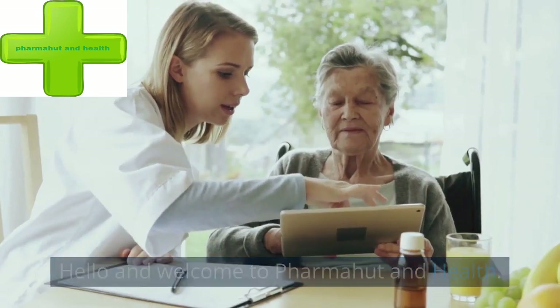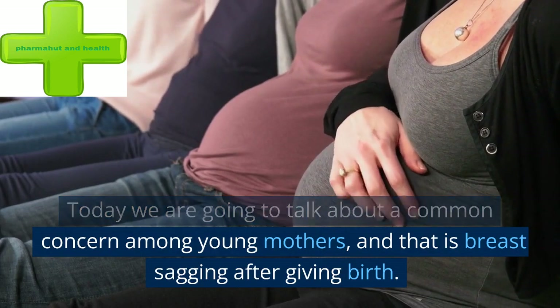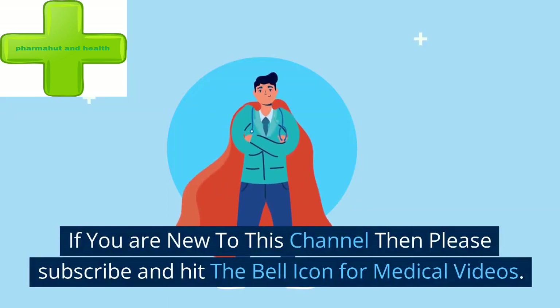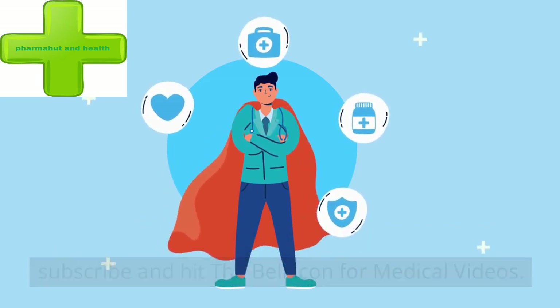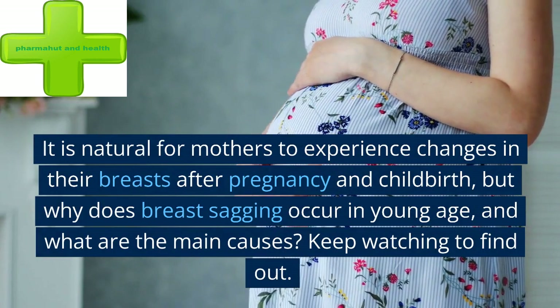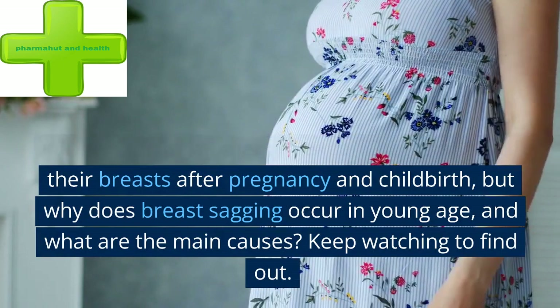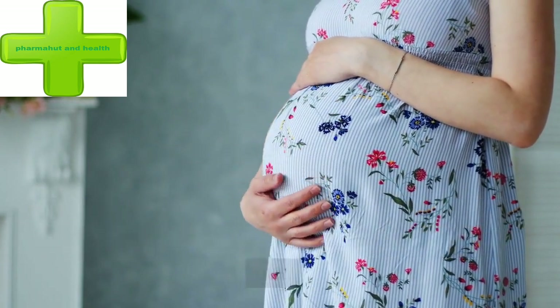Hello and welcome to PharmaHut and Health. Today we are going to talk about a common concern among young mothers, and that is breast sagging after giving birth. If you are new to this channel, please subscribe and hit the bell icon for medical videos. It is natural for mothers to experience changes in their breasts after pregnancy and childbirth, but why does breast sagging occur in young age, and what are the main causes? Keep watching to find out.